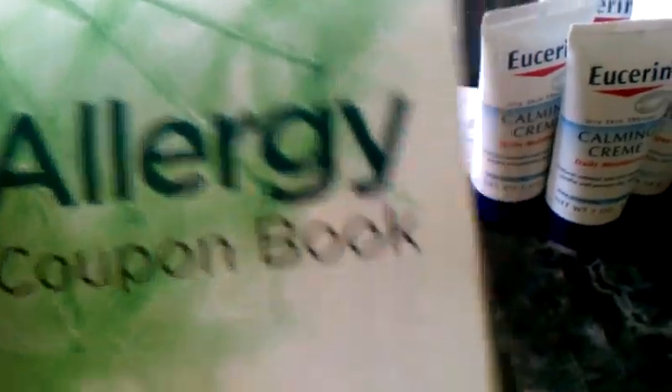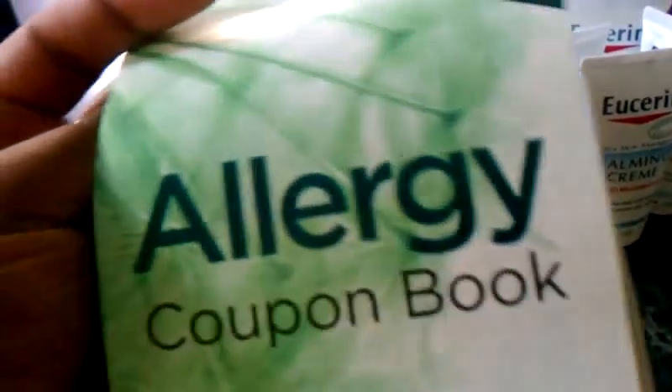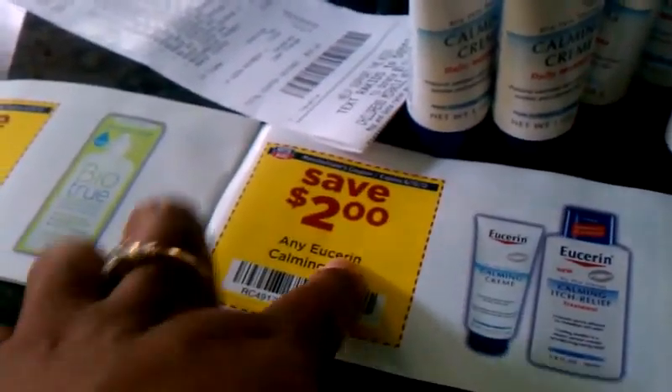There is an allergy booklet located at the pharmacy or in front of the Rite Aid store where the weekly circulars are. You can pick up several of these booklets — I used six of them for two dollars off.